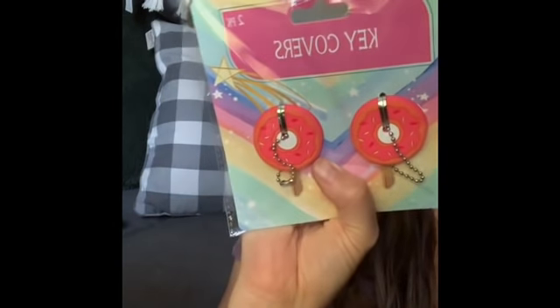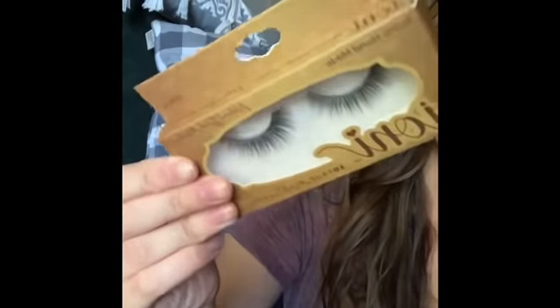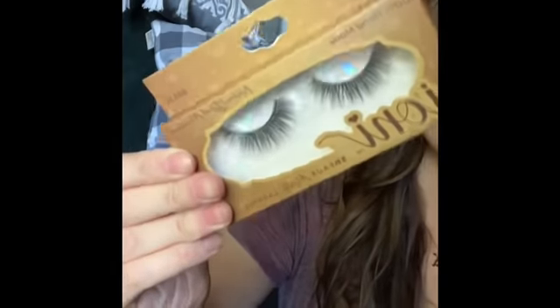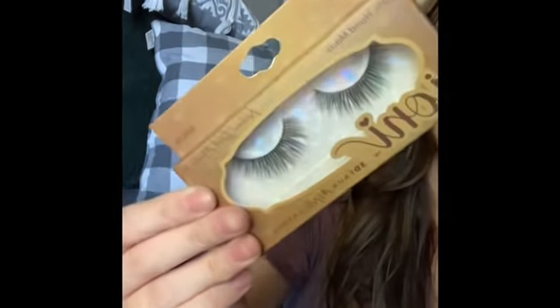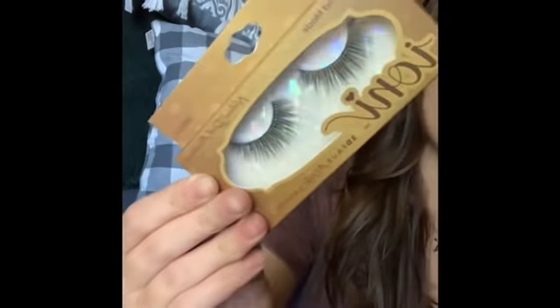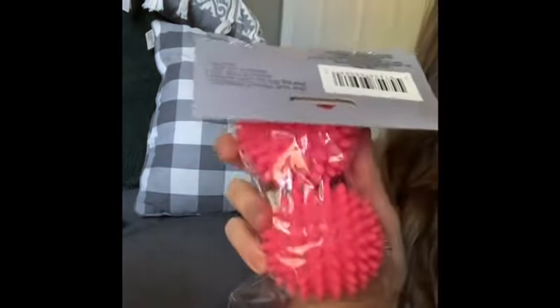I grabbed these little key covers because I thought they were cute — they're donuts. I also grabbed some eyelashes — I've seen these all over TikTok and hear really good things. I'm really bad at putting eyelashes on, but I will let you know how it goes. I also got some dryer balls — never tried them before, I'll let you know how those are too.